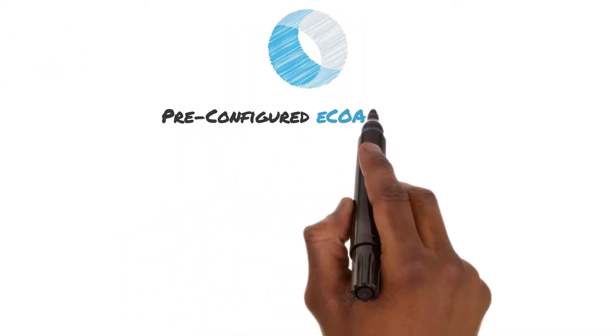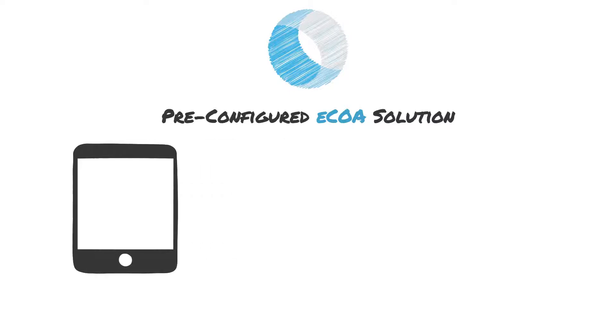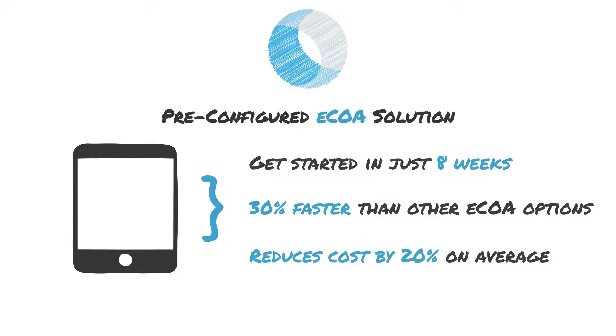We have over 20 years of experience supporting ovarian cancer studies like yours. So we created a pre-configured ECOA solution using pre-validated library instruments and scientific best practices to save you time and money.